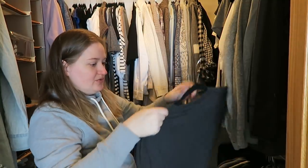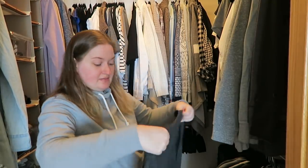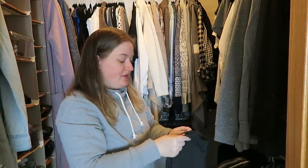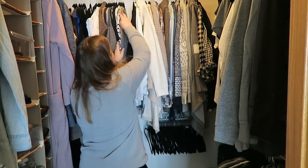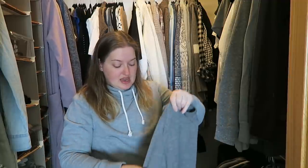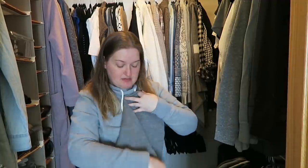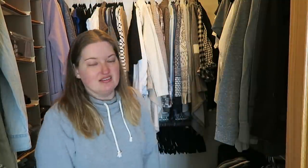I've had these two sweaters from J.Crew — I've never worn them. There's nothing wrong with them; I just don't like the fit on the body. Through the stomach area it's just a little too tight for my liking. I bought them at a J.Crew outlet, I believe out of state, and I've been hanging on to them for years. I don't know why I just keep them in my closet. They're just a little too tight for me.